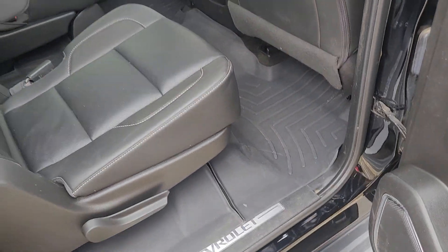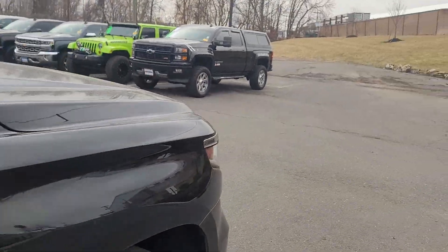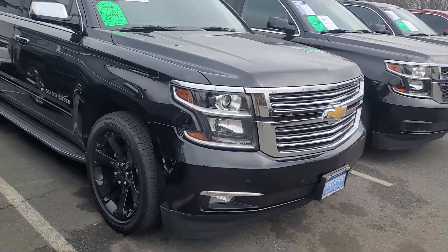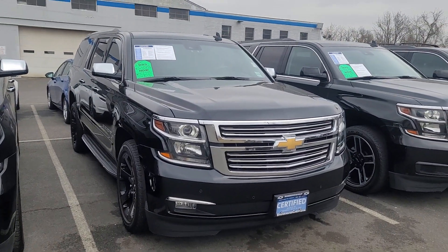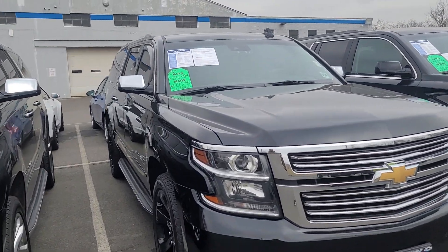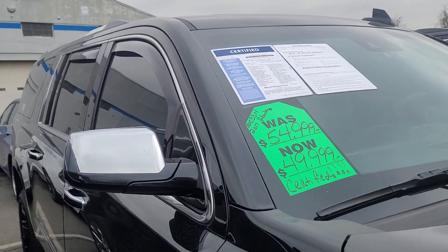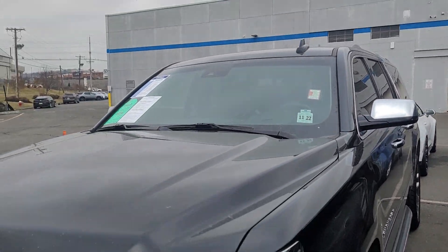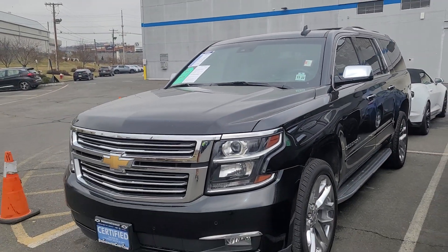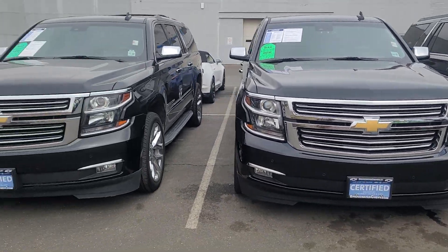You also have nice all-weather liners for this one. Then we have a 22-inch blacked-out wheel LTZ Suburban — I love the way this one looks, really nice too. They're both 2017s, certified. This one has 36,000 miles and this other one has almost 50,000 — 49,000 miles.